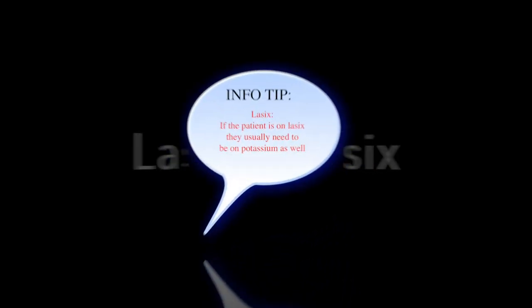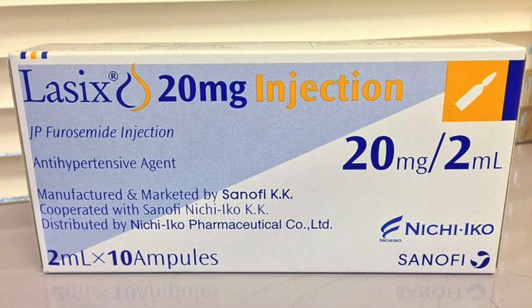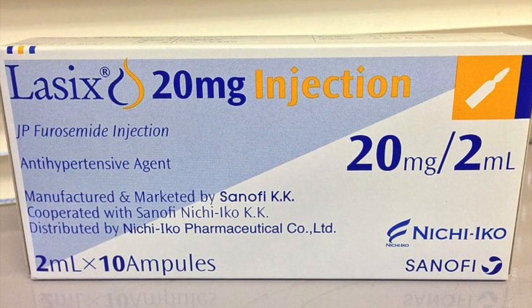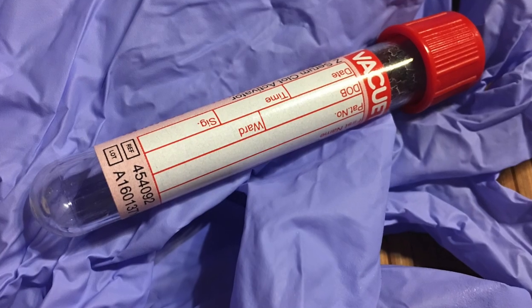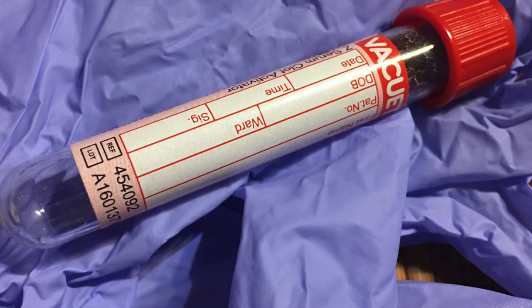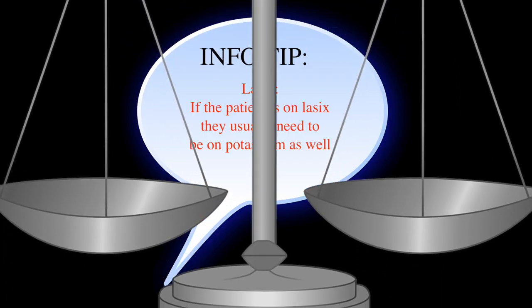Let's talk about another thing about heart failure. A lot of times these individuals are going to be on something like Lasix if they can tolerate it. If they're on Lasix, they usually need to be on potassium as well — that's super important. It's very rare that I see someone on Lasix who is not on potassium. When you take Lasix, it makes you urinate more, and your potassium and some other electrolytes can decrease as well. It's important to keep electrolytes in balance and in normal ranges because it can cause arrhythmias and other problems with the heart.